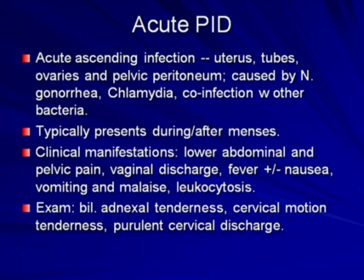One of the most common entities to present to the emergency room is acute pelvic inflammatory disease. This is an acute ascending infection of the uterus, fallopian tubes, ovaries, and pelvic peritoneum, usually caused by Neisseria gonorrhea, chlamydia, or co-infection with other bacteria. An important thing for the radiologist to realize is that this condition typically presents not mid-cycle, like the corpus luteum, but during or after menses. The clinical manifestations are lower abdominal and pelvic pain, vaginal discharge, fever with or without nausea, vomiting, malaise, and leukocytosis.